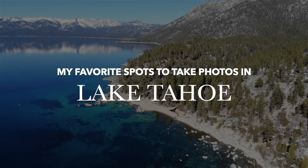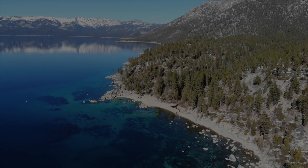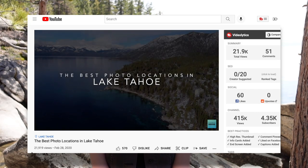In today's video, I'm going to be sharing my absolute favorite spots to take photos in Lake Tahoe. Hey guys, welcome back to the channel and if it's your first time here, my name is Gabriela and I am an outdoor photographer based in Lake Tahoe. A couple years ago I made a video where I shared some of my favorite photo spots around Lake Tahoe, and I just thought it was time for an update.